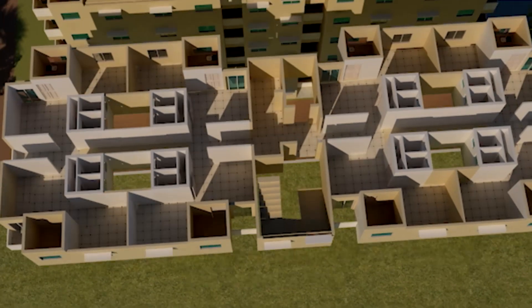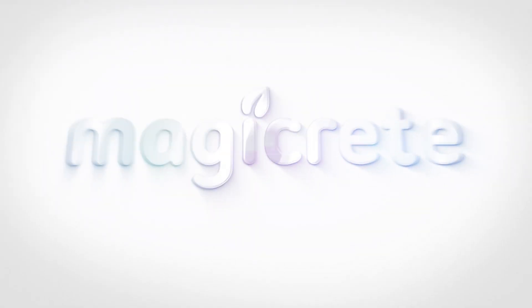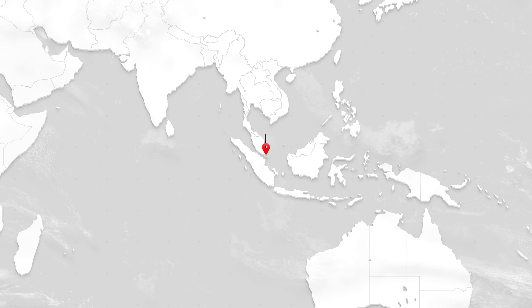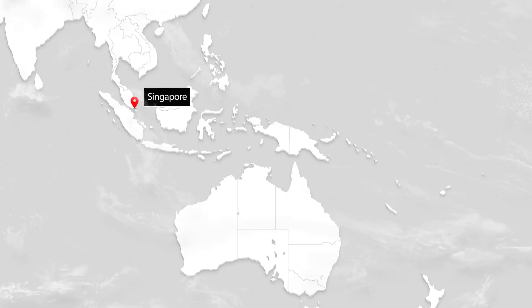Messrs Megicrete Building Solutions Private Limited is both technology provider and contracting agency for the project. An already established system for building construction in Singapore, Japan and Australia.